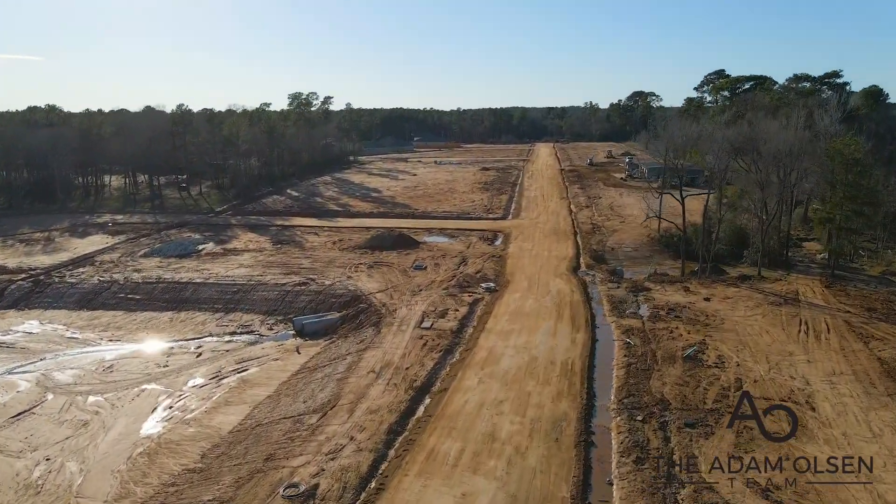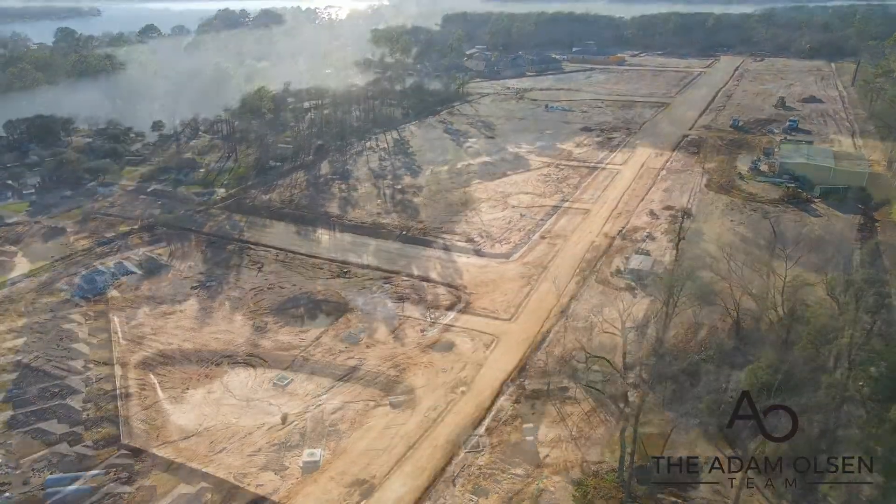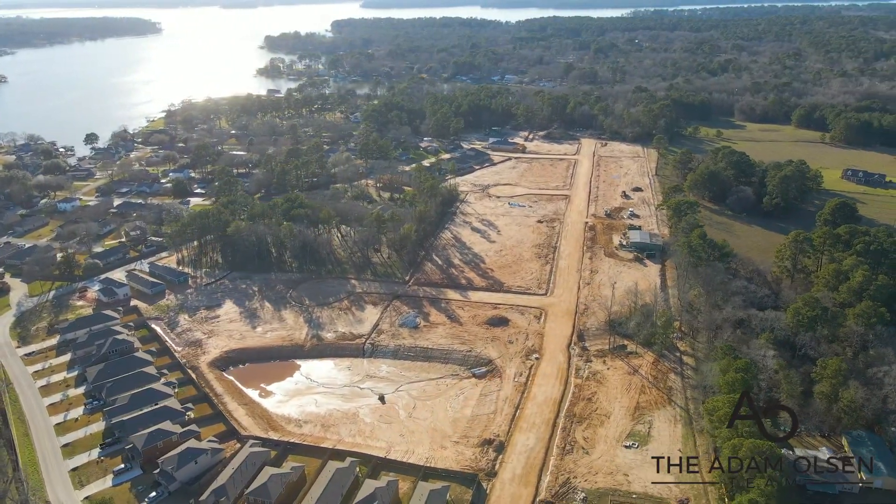If you're looking to settle in Sorrento Bay, look no further than ASGI Homes. Their homes are built with high-quality materials and are affordably priced.